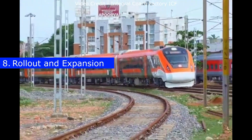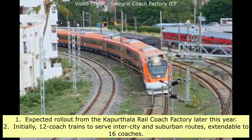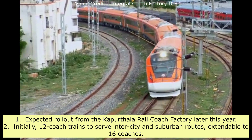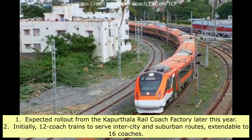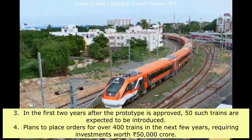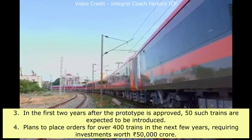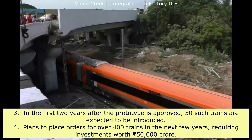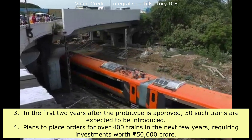Rollout and expansion: The trains are expected to roll out from the Kapurthala Rail Coach Factory later this year. Initially, 12-coach trains will serve inter-city and suburban routes, extendable to 16 coaches. In the first two years after the prototype is approved, 50 such trains are expected to be introduced. Plans are in place to order over 400 trains in the next few years, requiring investments worth 50,000 crore Indian rupees.